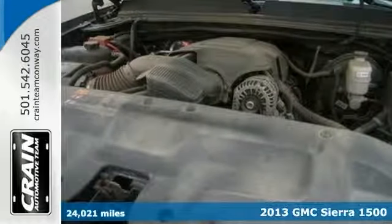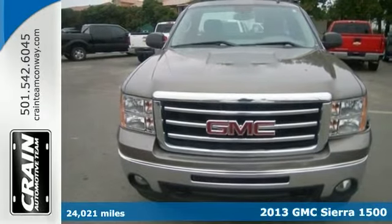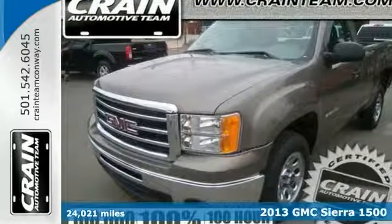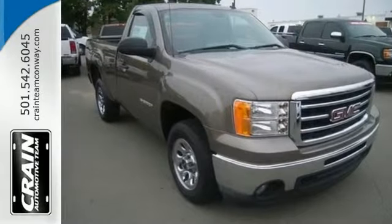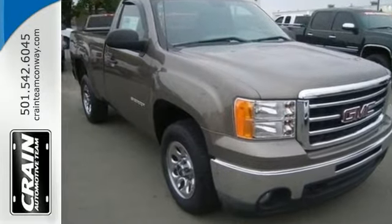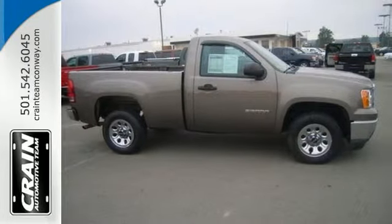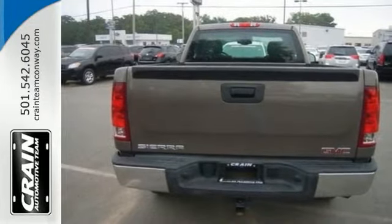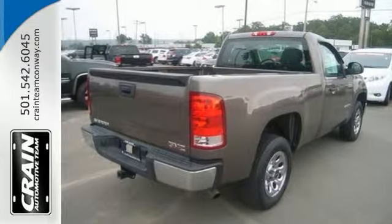Looking for a clean, well-cared-for 2013 GMC Sierra 1500? This is it. You could keep looking, but why? You found the perfect vehicle right here. There's no reason why you shouldn't buy this truck. It's incomparable for the price and the quality. There are many vehicles on the market, but if you're looking for a vehicle that will perform as good as it looks, this is the one.